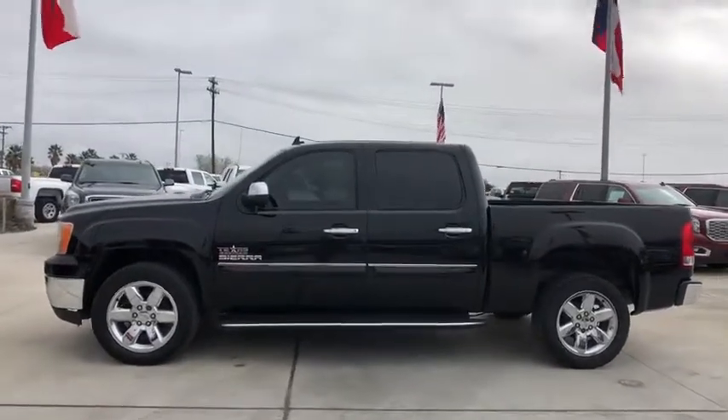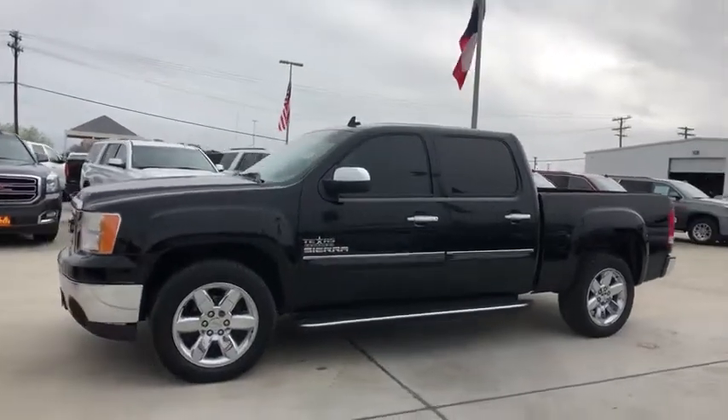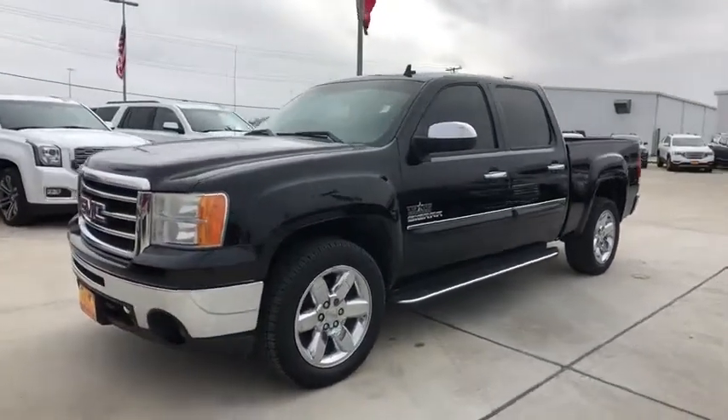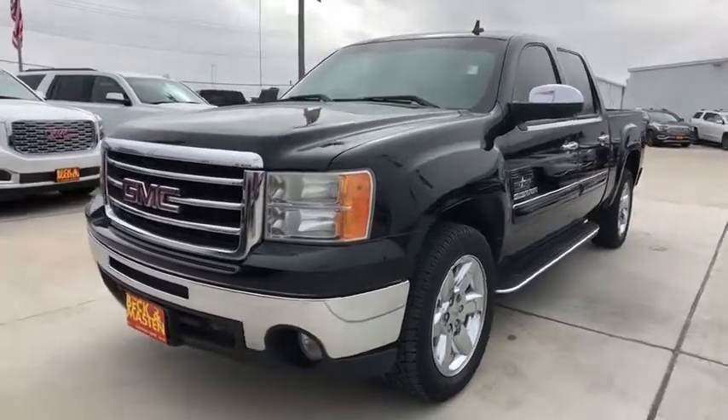Cruise control, floor mats, AM FM stereo radio, power windows, passenger airbags, CD player, power door locks, fog lamps, child safety locks, MP3 player, security system.